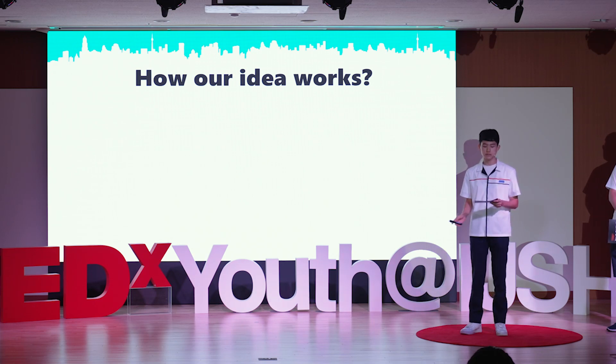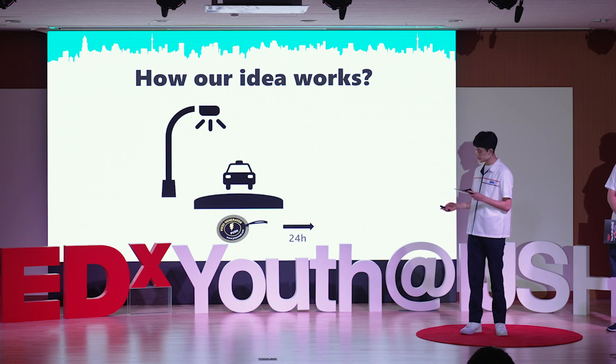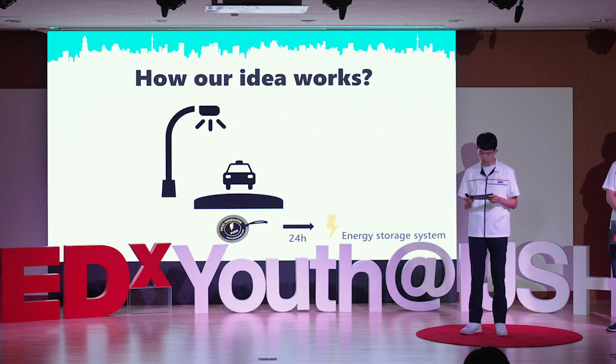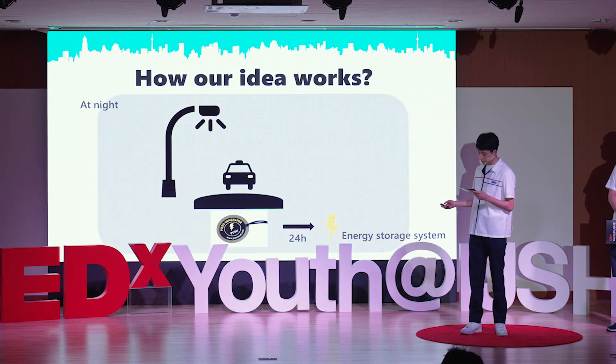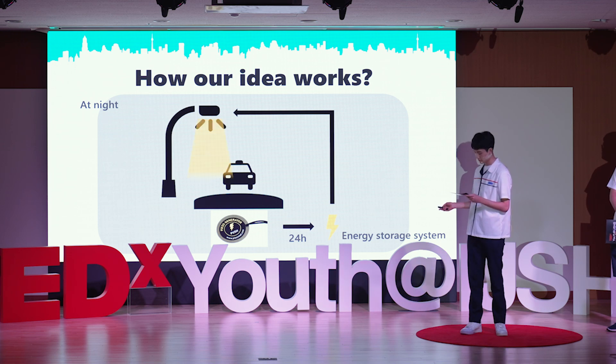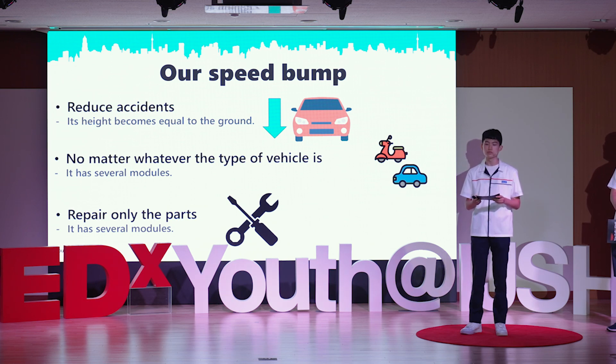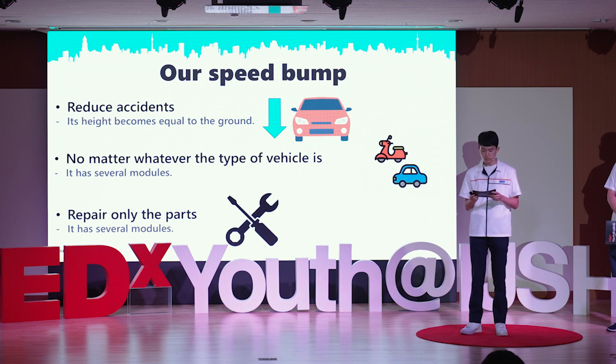This is how our idea works. Our new speed bump, built with a piezoelectric element, generates electricity 24 hours a day. The electricity produced is stored in an energy storage system. The stored electricity is used to light streetlights during dark nights. Our speed bump can reduce accidents because when a load is applied, its height becomes equal to the ground. Whatever the type of vehicle, the speed bump can work properly.